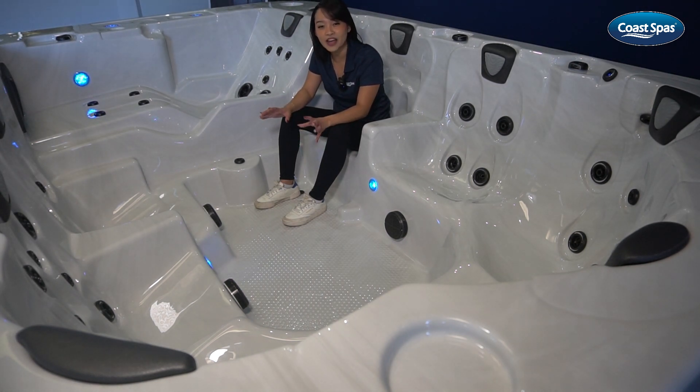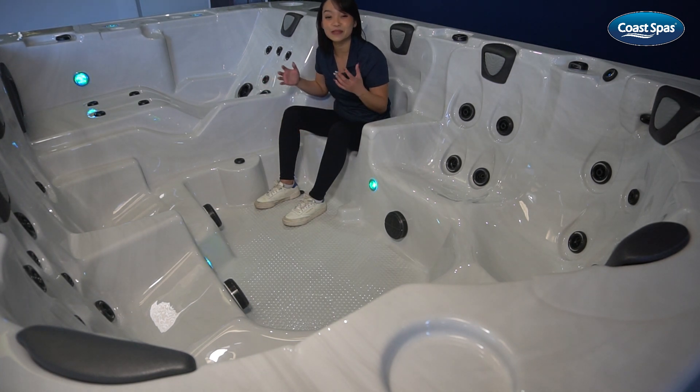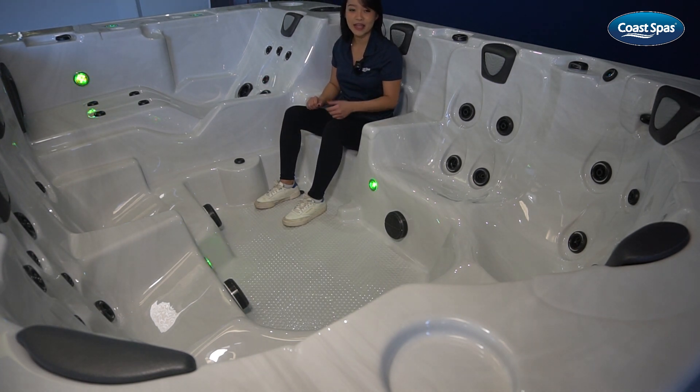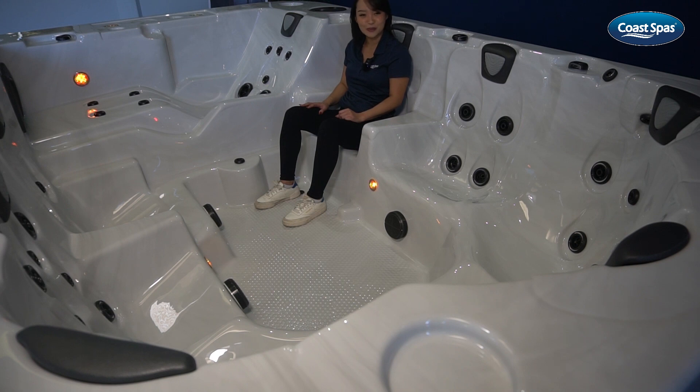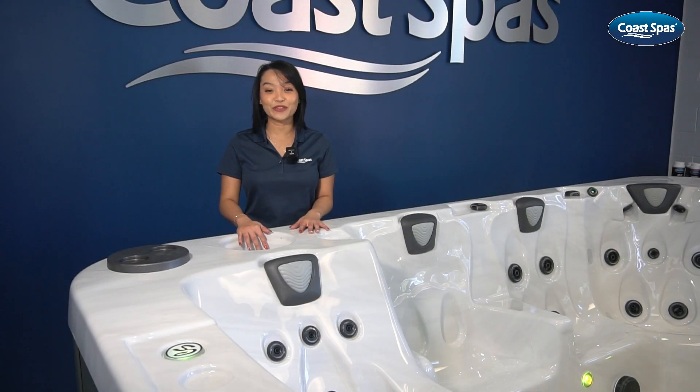It's all about the finer details that make your experience unforgettable. The Oasis Mirage is equipped with neck jets in two of its major seats, providing soothing relief for those tension-prone areas, so you can truly unwind. One of the standout features that truly sets CoSpaS apart is the commercial-grade filtration system.